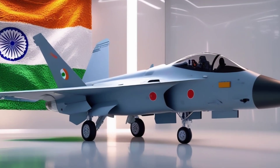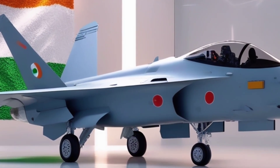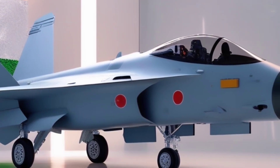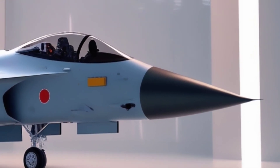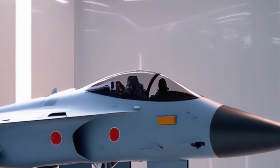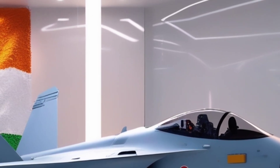The TEDBF, or Twin Engine Deck-Based Fighter, is India's answer to 4.5-generation naval warfare. Designed and developed by HAL and DRDO, this fighter is being built specifically for aircraft carrier operations of the Indian Navy.